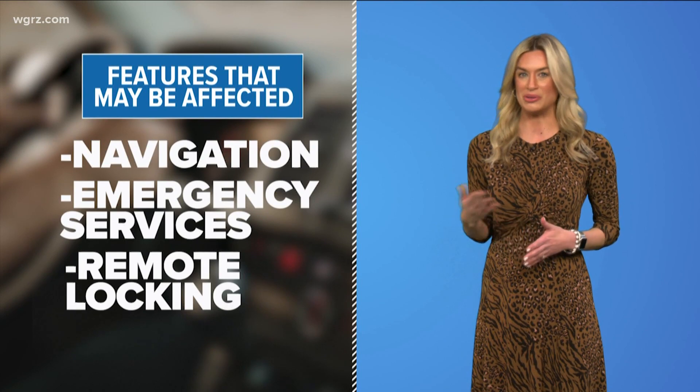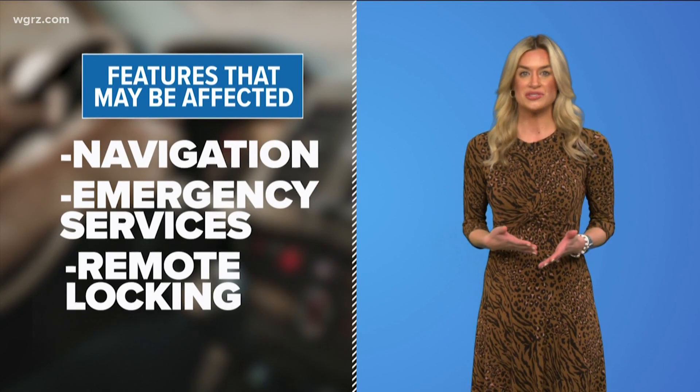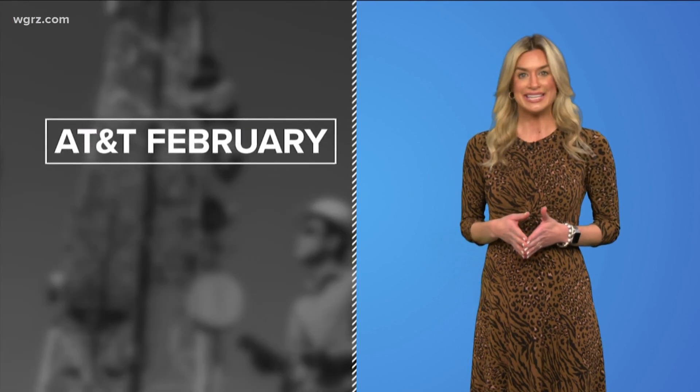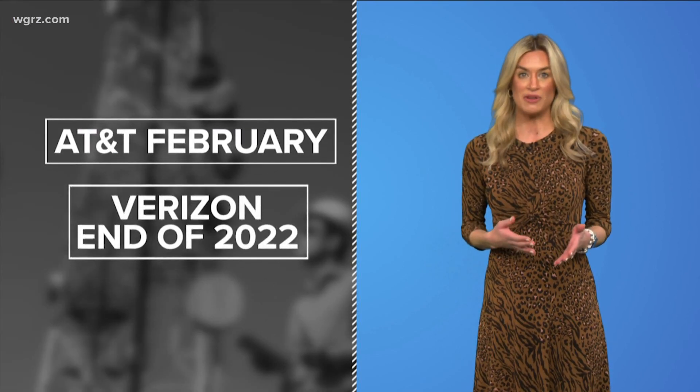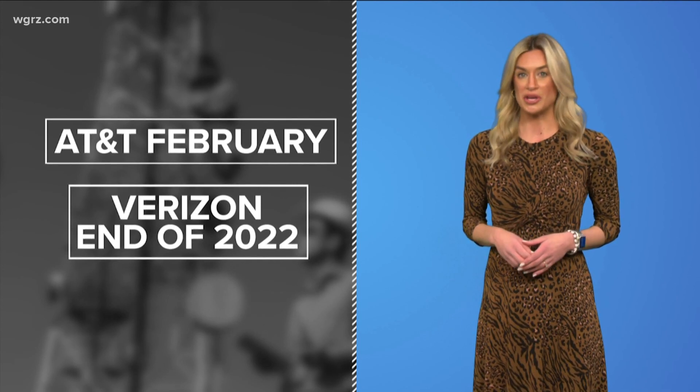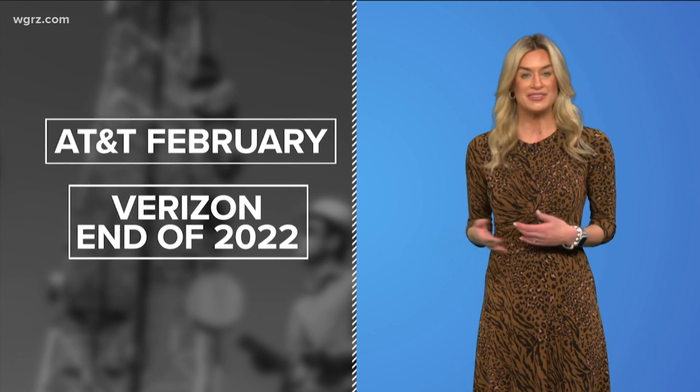According to reports, affected features include built-in navigation, emergency services, and remote locking and unlocking. AT&T-aligned brands like Honda, Nissan, and Volvo have until February. Brands that use Verizon, including Toyota and Lexus, could have until the end of the year.